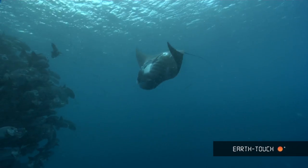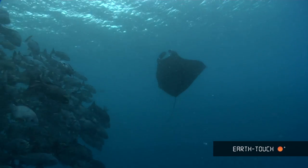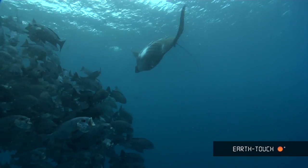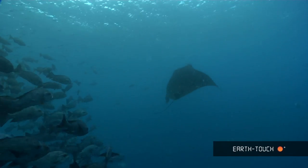You can see the actual plankton pushing past the camera lens. As the current really started picking up, you can see a lot of the fish start struggling in the current, but they're just loving the food that is brought in.